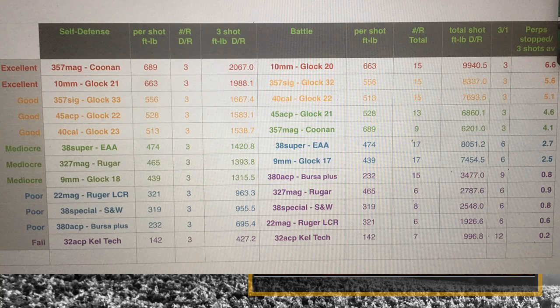The .357 Magnum has graduated to bigger and better things since then. The .357 Magnum Corbon comes in at 689 foot-pounds. Taking the average of 10 rounds from 10 different manufacturers, you get 689 foot-pounds at the muzzle. That is pretty substantial — that's an excellent man-stopper.